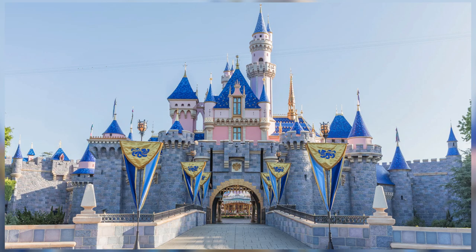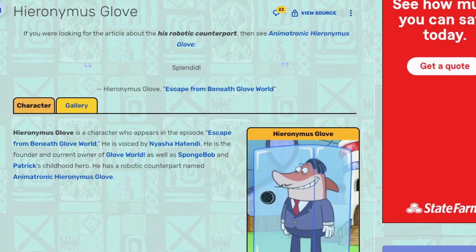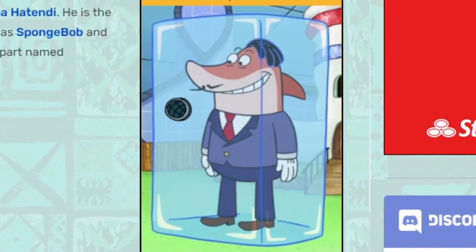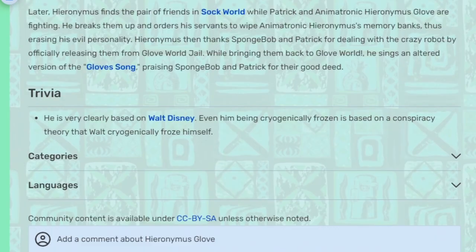I didn't really think it was a parody of Disneyland until episode 507, Escape from Beneath Glove World, where there was a shot of three mice with Mickey Mouse ears, and when they revealed the creator of Glove World was named Hieronymus Glove and showed that he was cryogenically frozen — which of course pokes fun at the conspiracy theory that Walt Disney, the creator of Disneyland, was also cryogenically frozen.